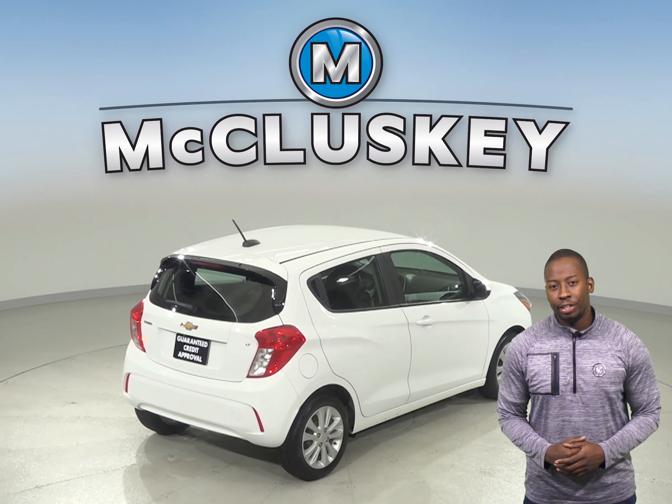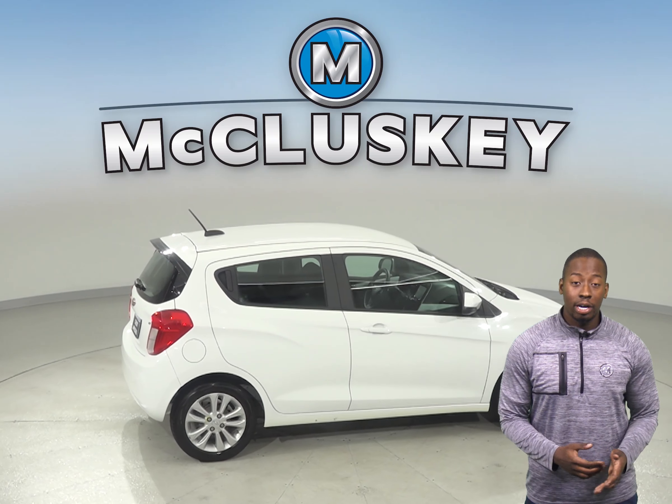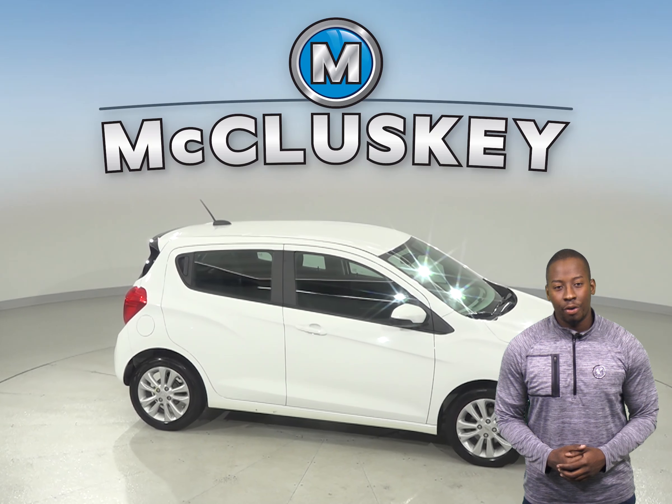Come on down and try this vehicle out before you buy it with our free 48-hour test drive. Once you buy it, we will cover it with our free lifetime mechanical warranty for as many years and as many miles as you own it.